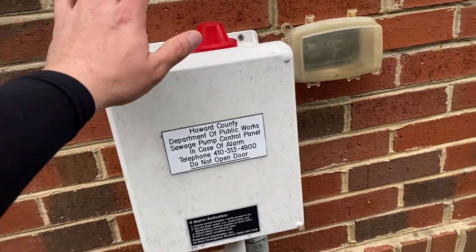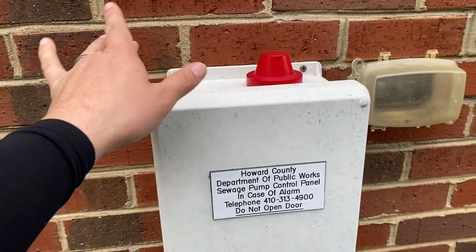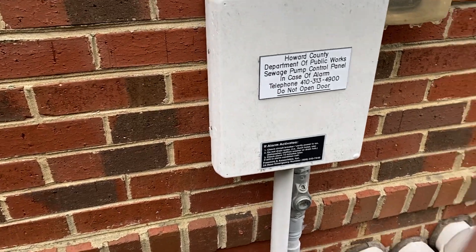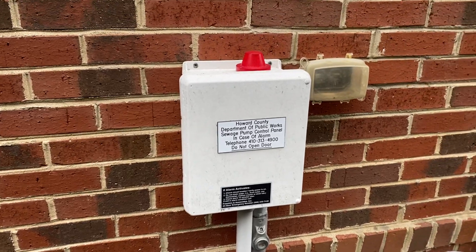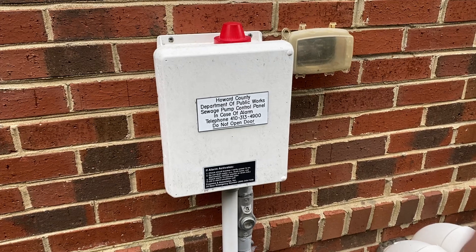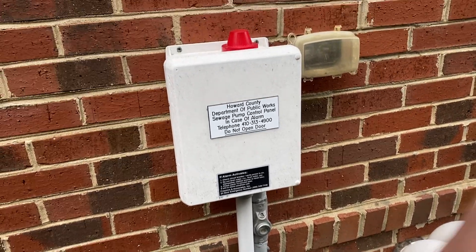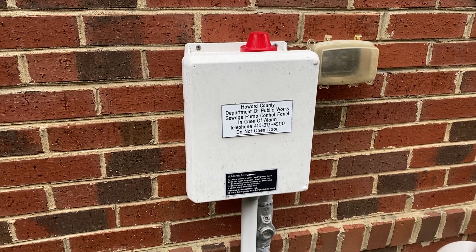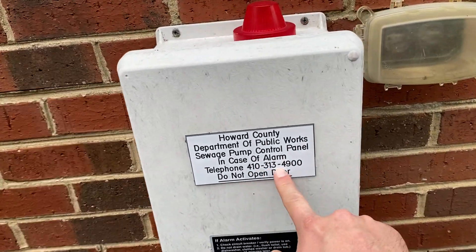So you're buying a house and you see one of these on the side of the home. Generally, you'll see the big red light and this big white box on the side of the house, generally closest to the driveway. It's almost always going to be right in front of the garage door, as we can see right over there. The reason they put this right in front of the garage door or by the driveway is so you, as a homeowner, can see and hear when something's going wrong. This is designed so when the pump in the pump chamber is not working and the water level rises, this goes off and alerts you to call this number right here.